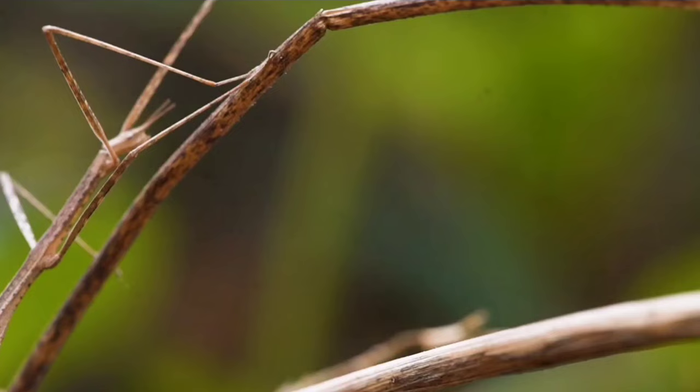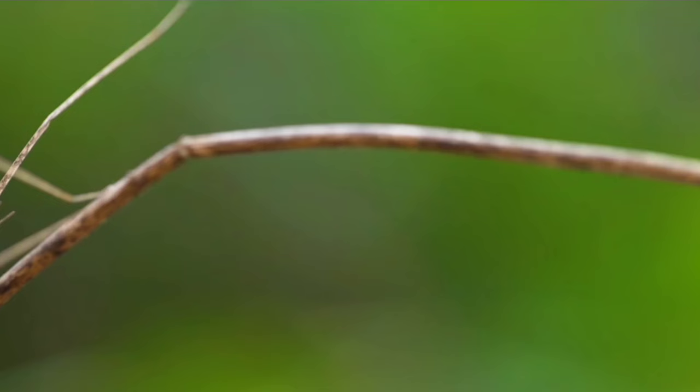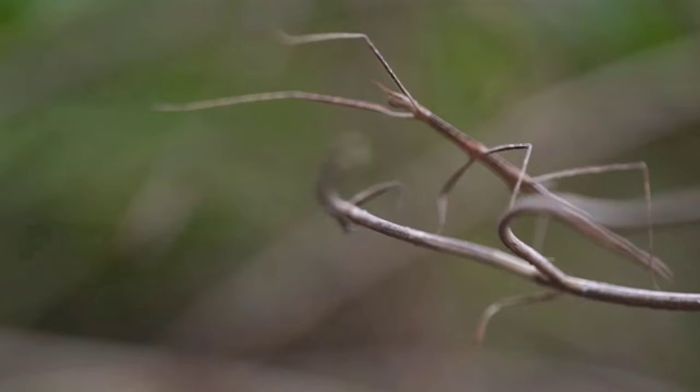They are found everywhere on earth. When they stop moving, as they do when they sense a predator nearby, they are almost impossible to see. If imitating a twig doesn't deter a predator or even a human collector, the stick insect can spray an offensive fluid.